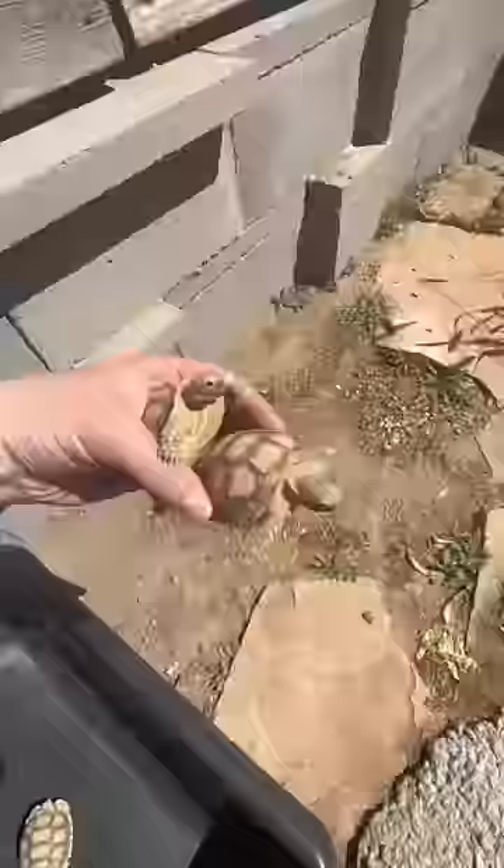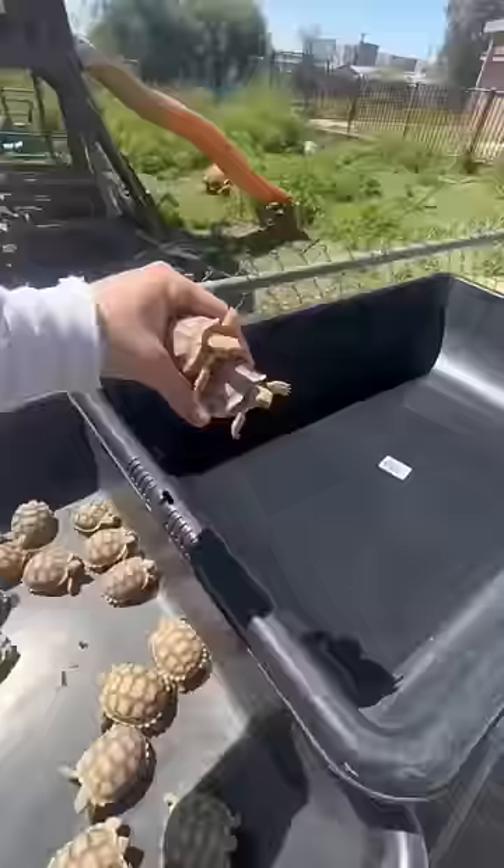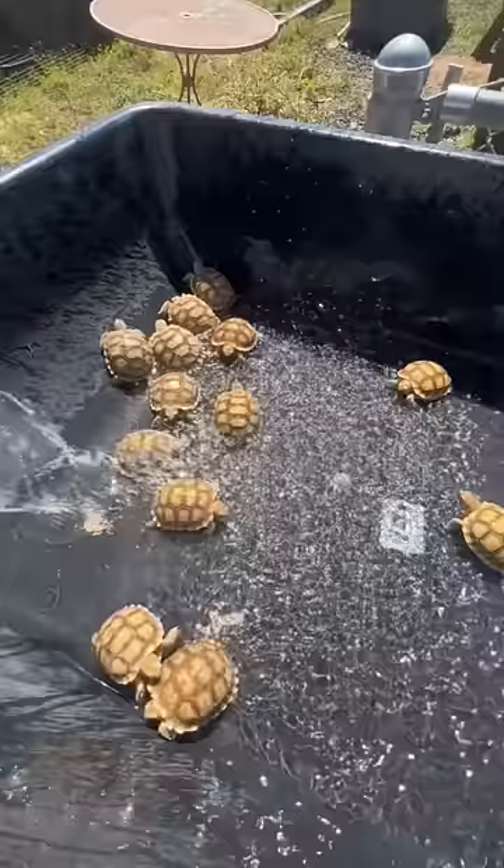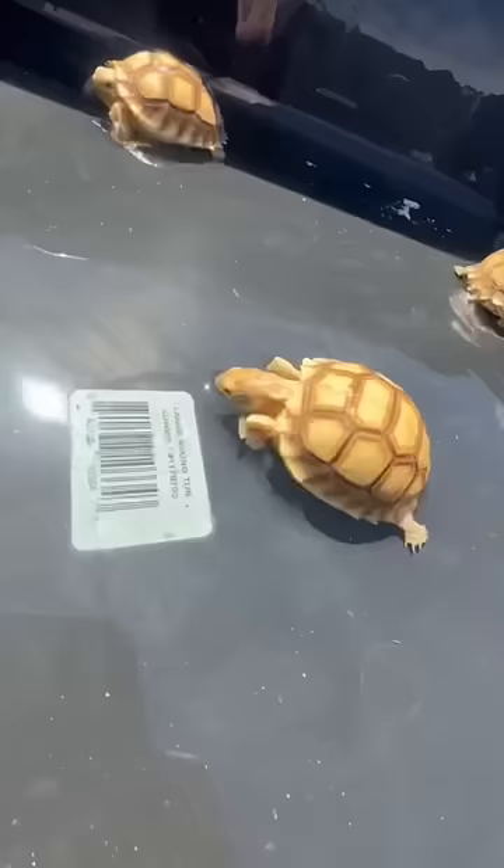But even though they have a pond, it's still good to give them soaks every single day. So we went ahead and gathered them all up and gave them a nice soak for about 15 to 20 minutes to get nice and hydrated. I also like to soak them under the sun so they're able to absorb all the UV rays from the sun itself and grow a nice and round shell.